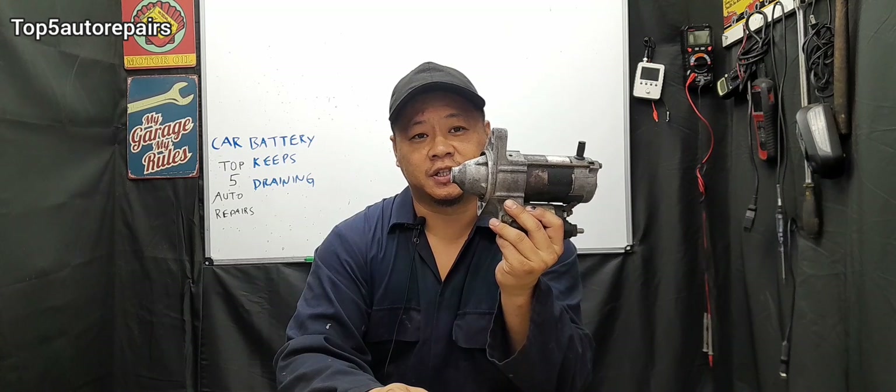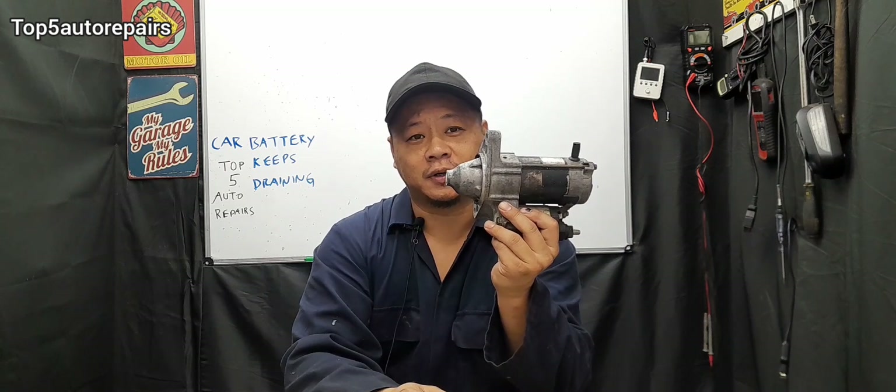Welcome back to Top 5 Auto Repairs. Today's topic: I'm going to tell you guys why your car battery keeps draining overnight. If you try to start the engine and the starter does not have enough power to crank the engine...